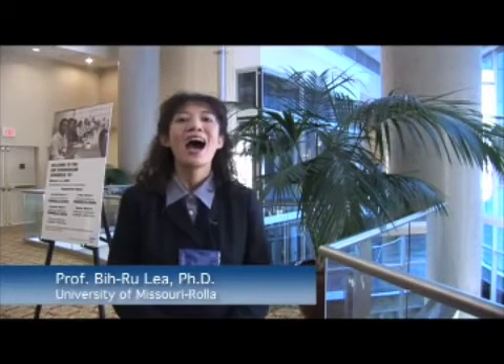I'm B. Roo Lee with University of Missouri. I like the ERP simulation game because it is so flexible. You can take your imagination with the game. I use it for my MBA classes and I use it for faculty workshops.